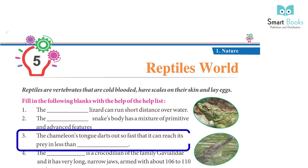3. The chameleon's tongue darts out so fast that it can reach its prey in less than a hundredth of a second.